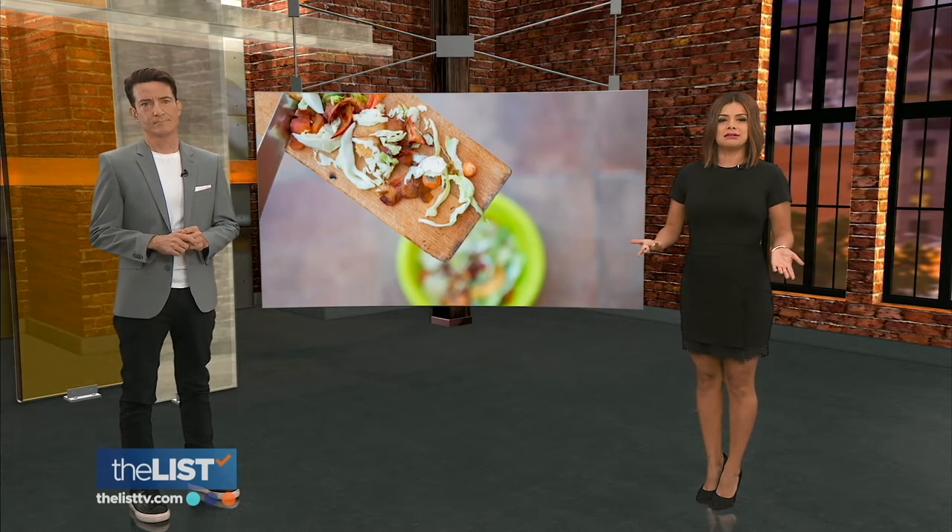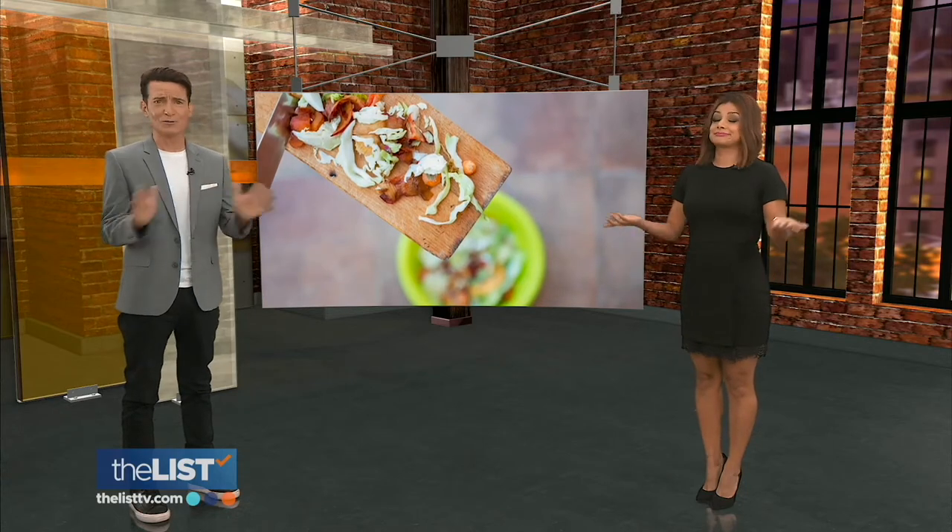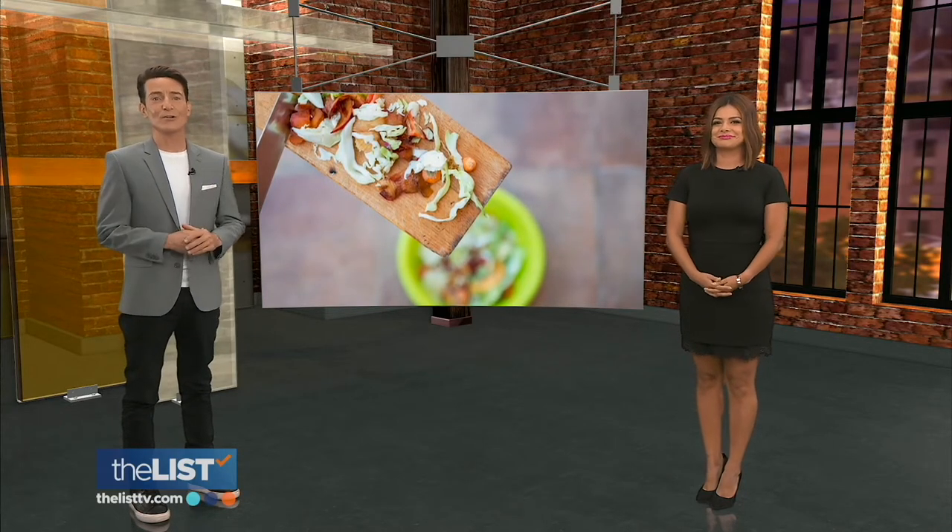And then, of course, you toss it — no! Stop right there because you're wasting food. We're turning what could be compost into cuisine. And that's our featured story at the top of the list.